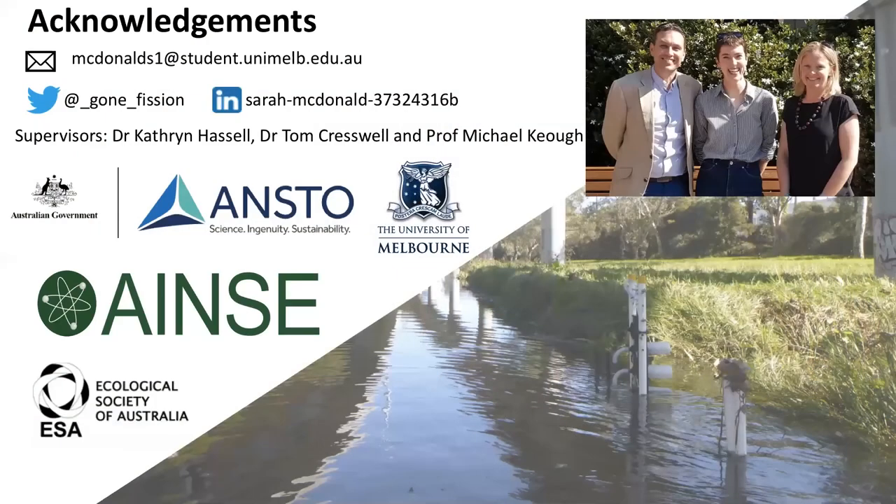I'd like to thank my three supervisors: Catherine Hassel, Tom Cresswell, and Professor Michael Keogh. I had a lot of support through AINSE — the Australian Institute of Nuclear Science and Engineering — who are a partner with ANSTO, where I undertook quite a lot of my fish and shrimp work. Thanks also to the Ecological Society, and of course to the Royal Society of Victoria for the opportunity to talk to you all today. Thank you.